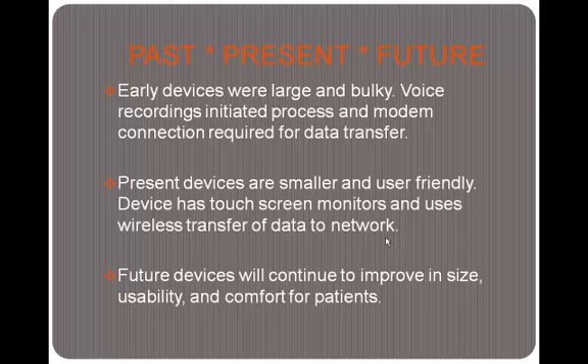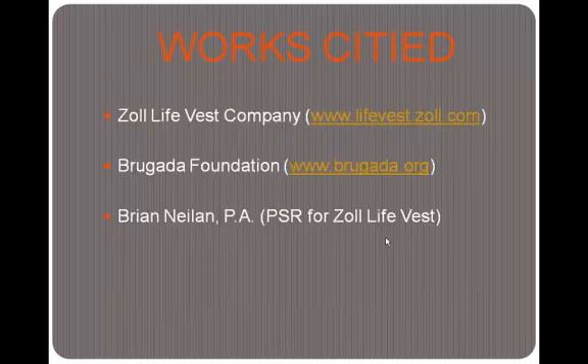Older devices were larger and more bulky, voice recordings initiated the entire process, and a modem connection was required for data transfer. Present devices, like the one pictured, are much smaller and user-friendly, featuring a touchscreen monitor and wireless data transfer to the network. As for future devices, a Zoll LifeVest representative mentioned that they continue to improve in size, usability, and comfort. One of the main patient complaints is that the device is uncomfortable since it must be worn while sleeping, so they are doing more research to make the devices more comfortable. That, in a nutshell, is pretty much everything about the Zoll LifeVest. Thank you so much for your time.